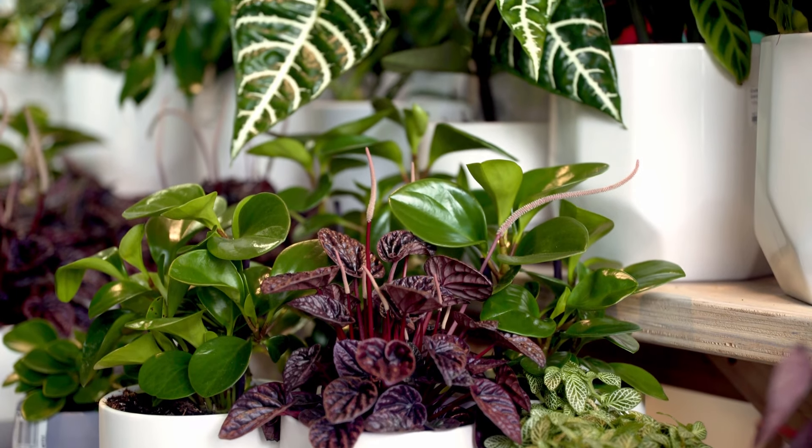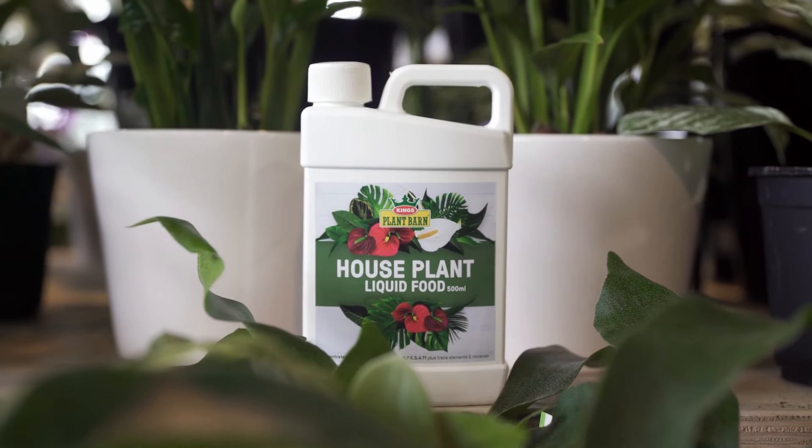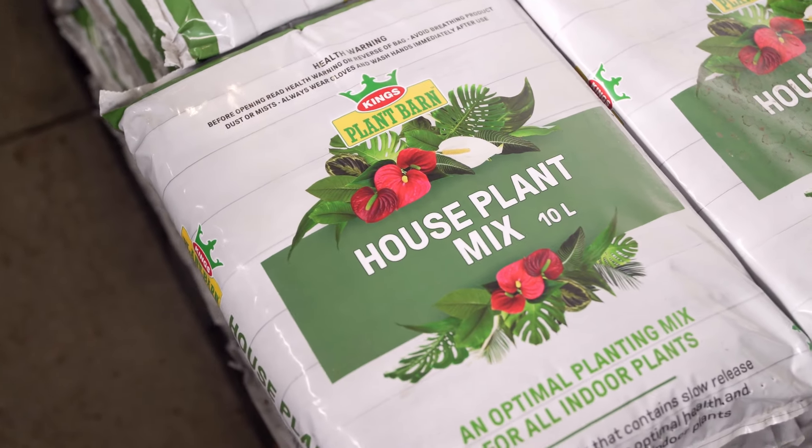As always, we have a huge selection of lush indoor plants as well as our brand new King's Houseplant Fertiliser and King's Houseplant Mix which is specially formulated for all your indoor plant needs.